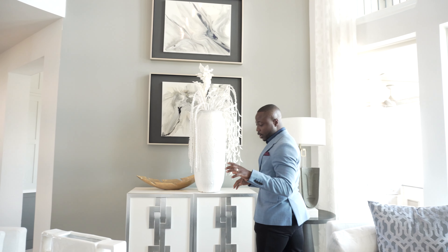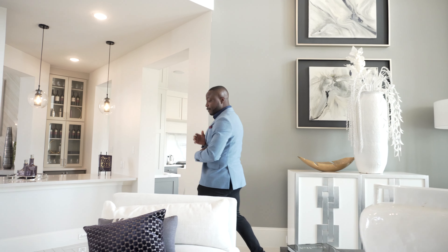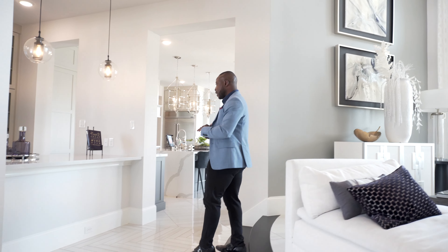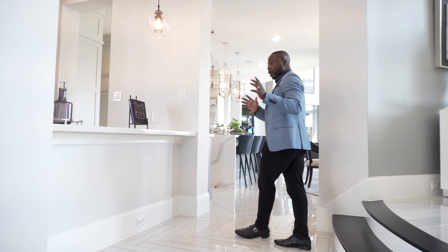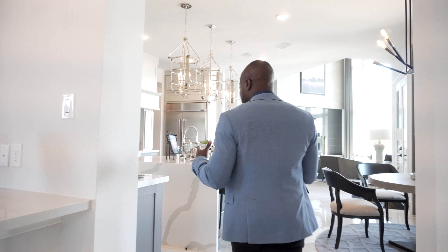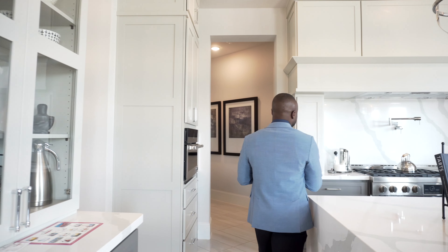The model home right here is 5,500 square feet. It's a four-bedroom with a three-car garage and four bathrooms. There's an option to make it a five-bedroom home, but there's no lot available right now. This model particularly is a four-bedroom home.